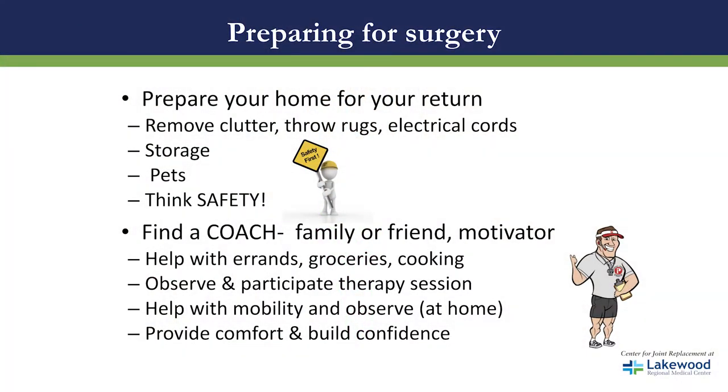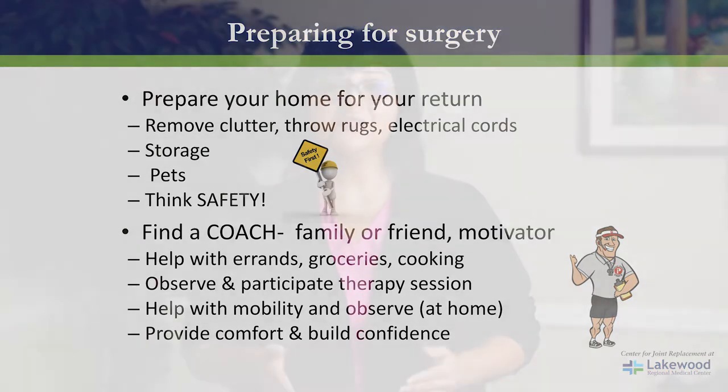The day before surgery, you should receive a call from your surgeon's office to confirm your surgery time. If you do not receive a call by 2 p.m., please call your surgeon's office to confirm your arrival time. If you're having surgery on Monday, please call the Friday before. When you receive that call, they will instruct you when to stop eating or drinking the night before surgery.